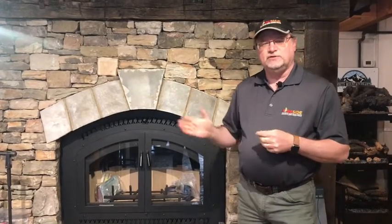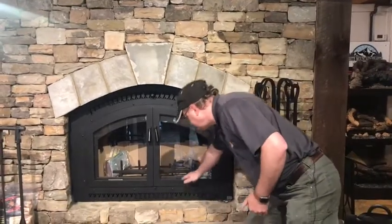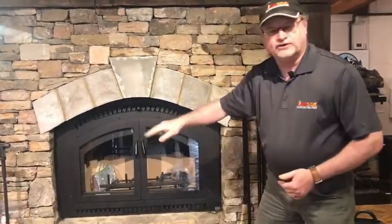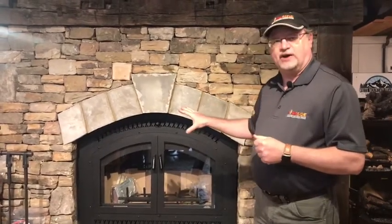One thing that makes it different compared to other units on the market is typically when you have a unit like this, they have a blower built into them, which is great. They're engineered to help push the heat into the room. But most fireplaces will suck the air in the bottom, heat that air, and then blow it right out into the room. But the 44 Elite is a little different, because when you use that technology, you're just recycling that same air — it just keeps repeating over and over. With this, what they have is a blower that is not built into the fireplace.